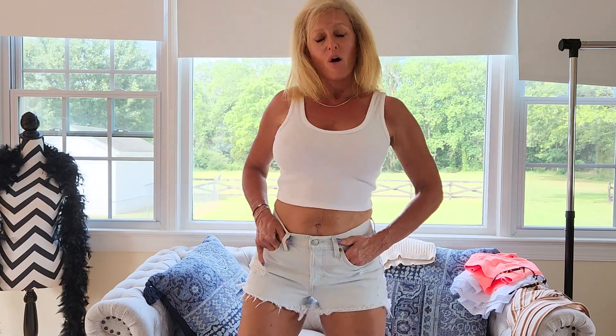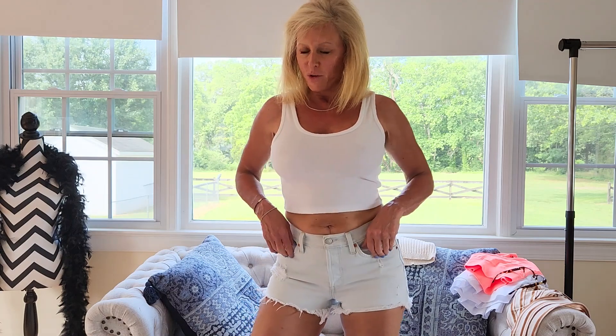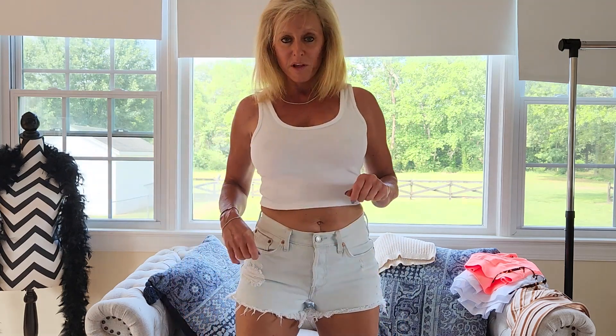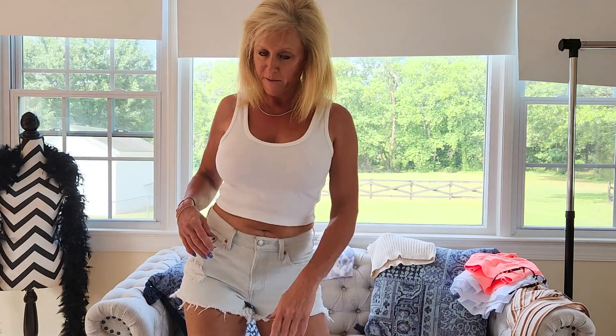I just did a spray tan product review on my Reba Fitness channel, so I have some color. If you guys haven't watched that yet, hop on over to my Reba Fitness channel and watch me review the solution I use for self-tanning in the summertime.